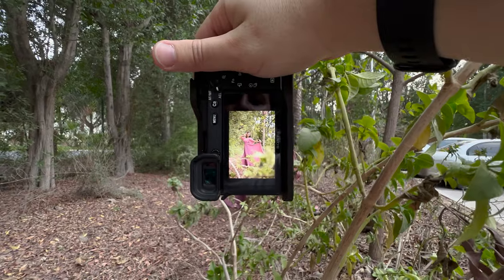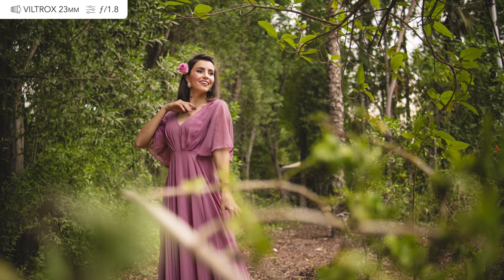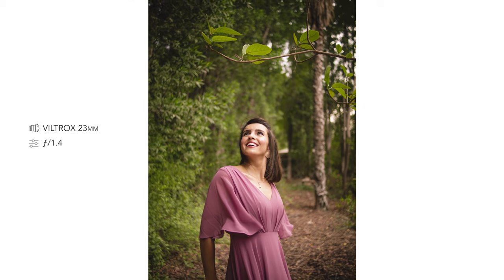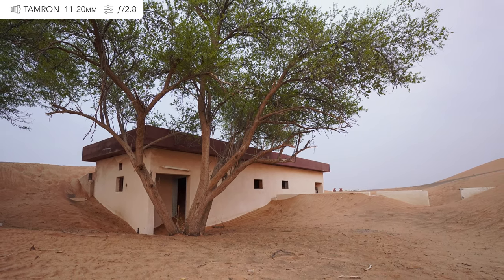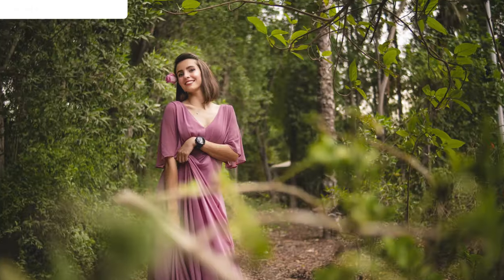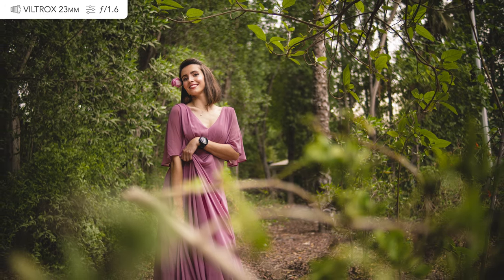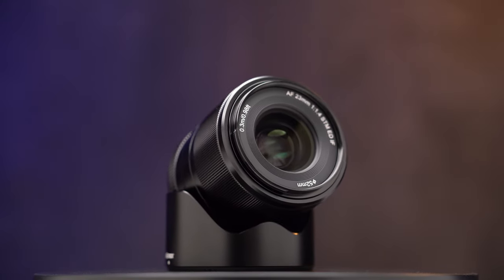Mirrorless cameras today are great in both video and stills, and there is no exception with the Sony ZV-E10. Although it's a vlogging-style camera without a viewfinder, it's packed with many professional photography features. Take eye-tracking autofocus as an example — here I'm using the Tamron 11-20mm f/2.8 and the Viltrox 23mm f/1.4. I'm currently preparing reviews for these lenses which will be published on the channel very soon.